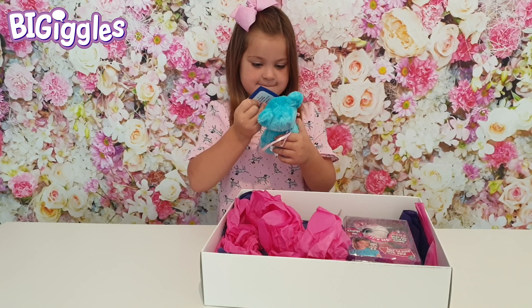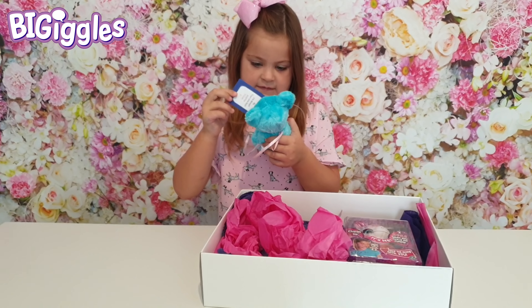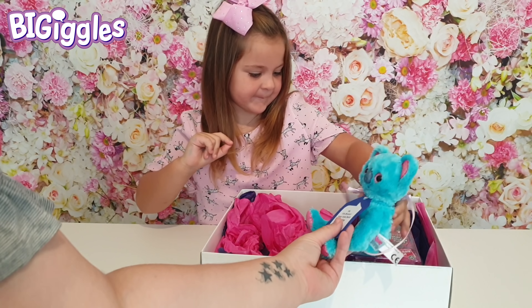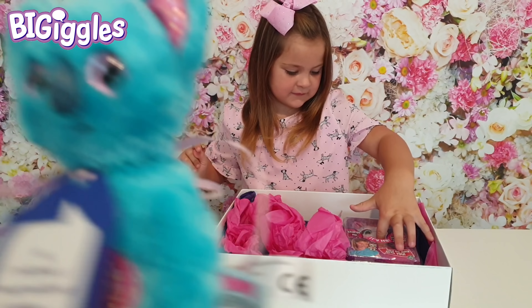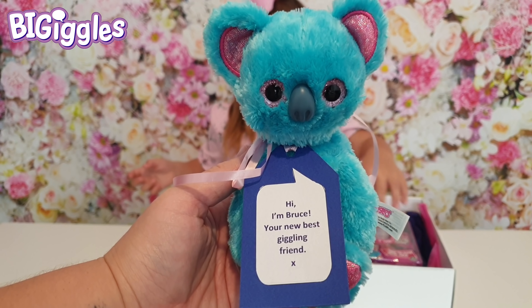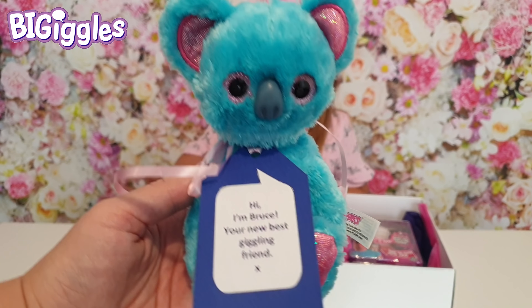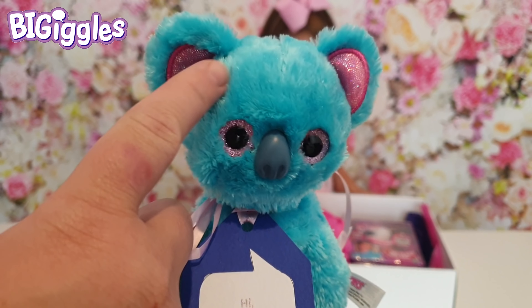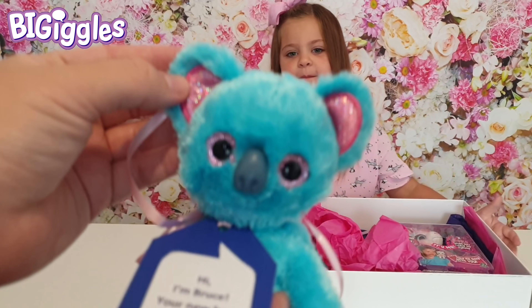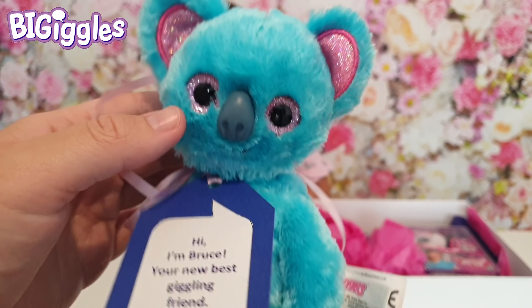Yeah! What is that one? Is that a little koala? You've got a little note on there — let's read that out. It says: Hi, I'm Bruce, your new giggling friend. Look at how cute he is. He's so blue and fluffy. He's got pink shiny ears and pink beautiful shiny eyes.